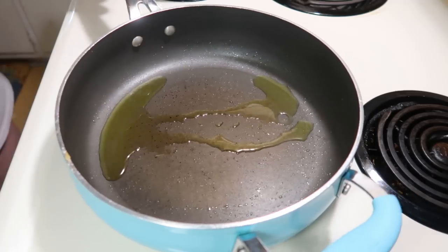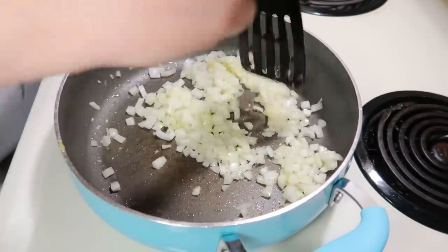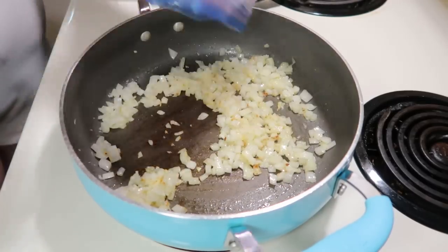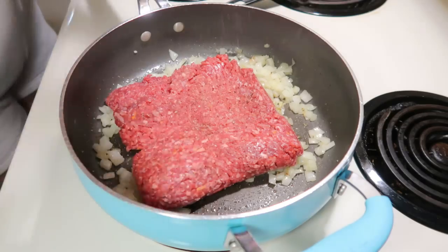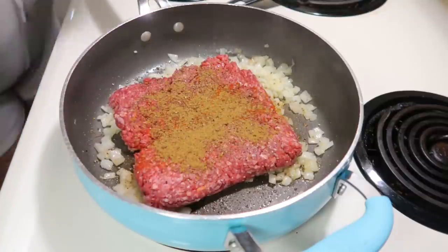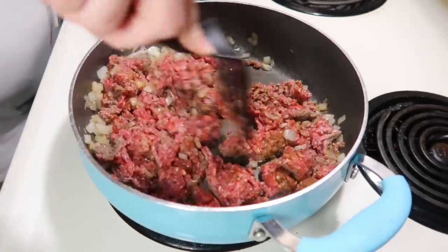Once I had the gnocchi removed, I added a little olive oil, then some diced onion and minced garlic and let that cook for a few minutes until tender. I adapted the recipe — I like to cook the onion first before the meat. Once the onion started getting tender, I added in a pound of ground beef. The original recipe only wanted half a pound but I used the full pound, and seasoned it with salt, pepper, paprika, cumin, and a little mustard powder.